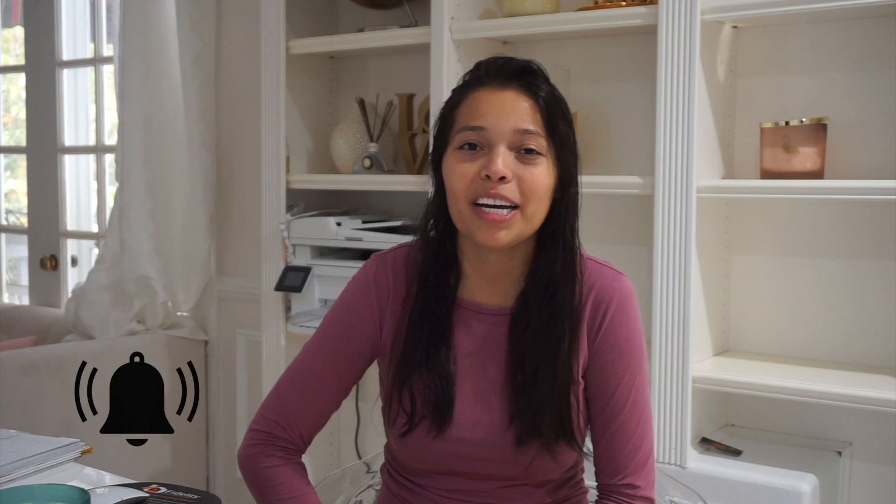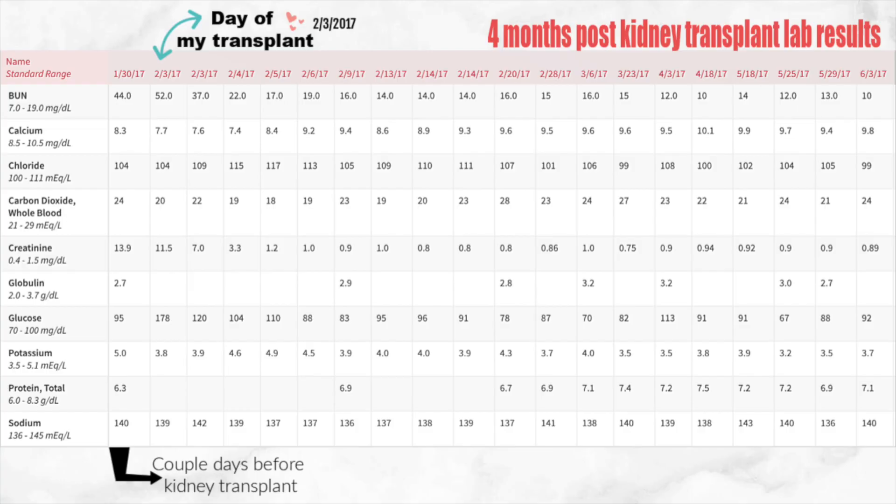Before we continue I just want to quickly remind you to please subscribe to my channel and hit that little bell button for push notifications. Here I have an overview of my lab results. I'm just going to go over the most common ones which is BUN, creatinine, GFR, calcium, and potassium. You guys can kind of see it all here.